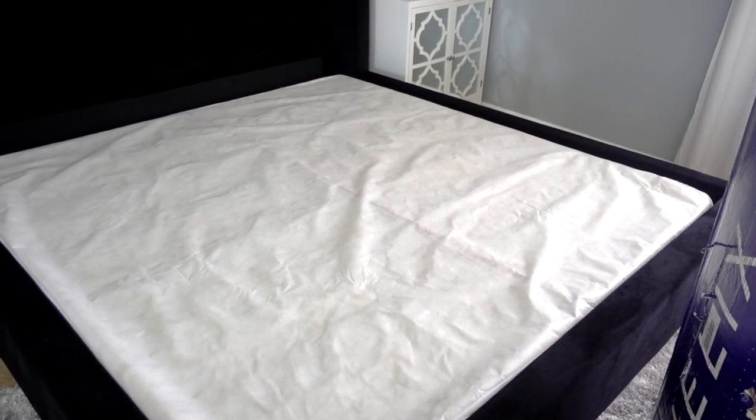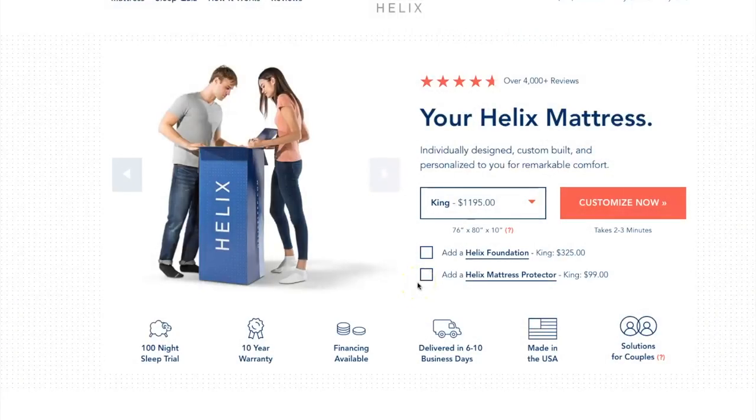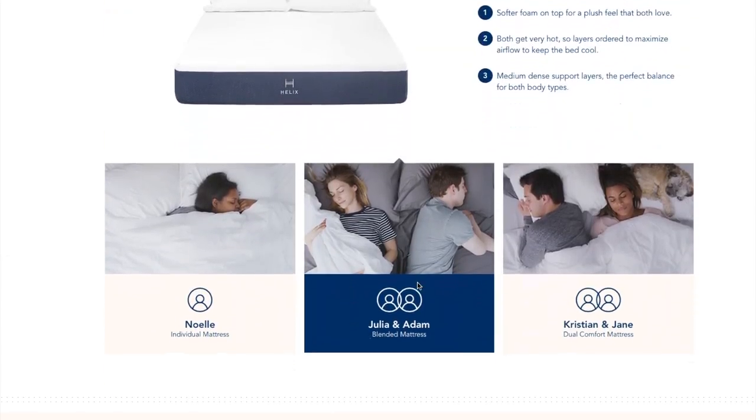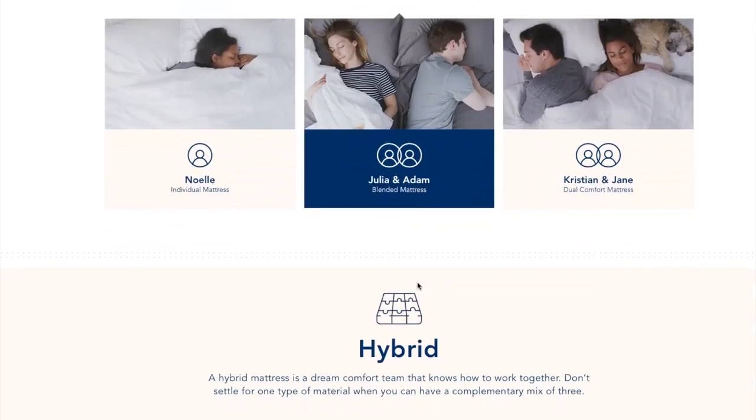Let me show you how easy it is to customize your mattress. The process of ordering was very interesting to me — you go onto their website and take a bed quiz. I will have their link down below, and they also provided me with a $50 coupon code that I will also link down below.